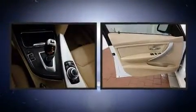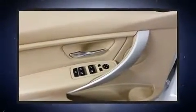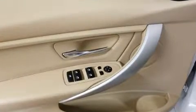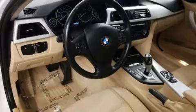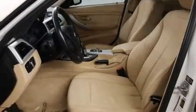Adjustable headrests in all seating positions, a leather steering wheel, an automatic dimming rearview mirror, and power seats — everything is where it ought to be, from the dashboard controls to the door locks and window controls, with side curtain airbags supplementing the rest of the safety network.